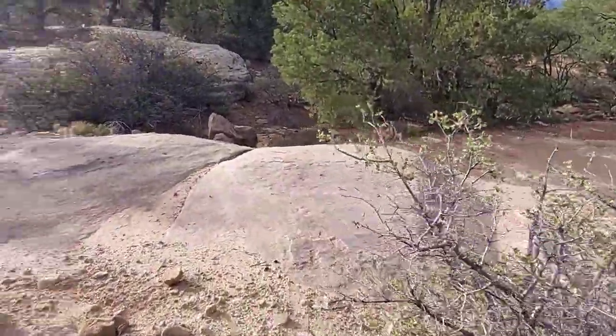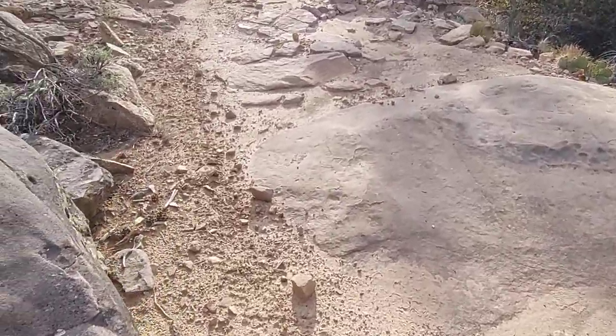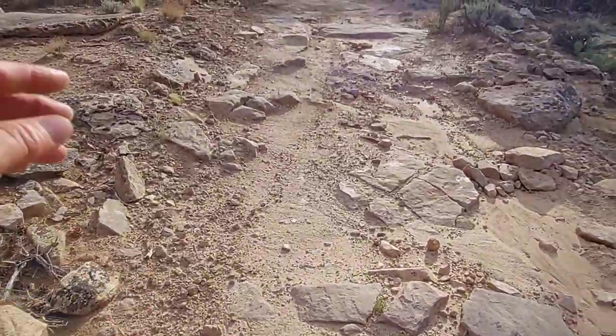I think they lived all around here because of all the washes — these rocks hold water. There's a lot of trash out here though, unfortunately.